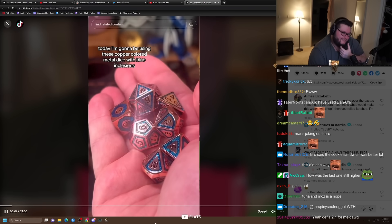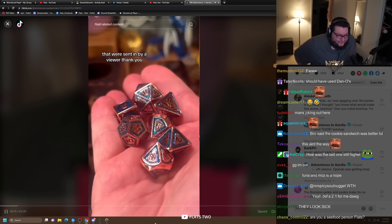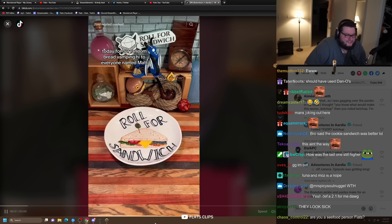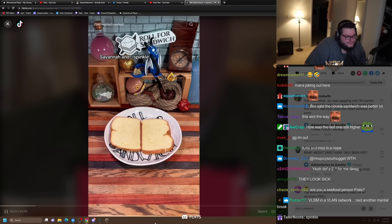Today I'm going to be using these copper-colored metal dice with blue inclusions that were sent in by a viewer. Let's get rolling. For our random bread vamping, hi to everyone named Matt, Savannah, and Spinkle.